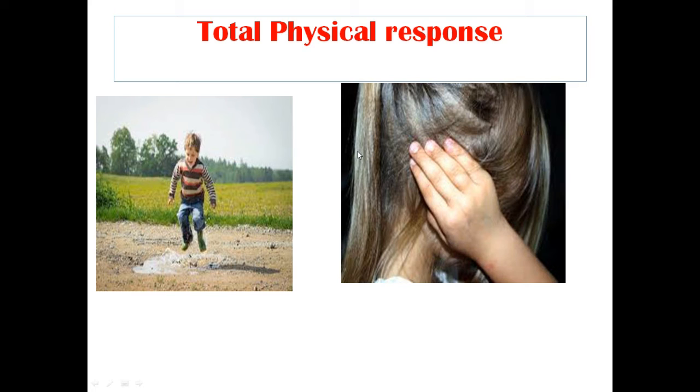The most important one is the Total Physical Response. Total Physical Response is very important and it is mainly a language teaching method which was developed by a psychologist. It is based on the coordination of language and physical movement. For example, you should say 'jump up high, close your ears' to your child and your child must do the action. This creates a brain link between the speech and the action, which boosts language and vocabulary learning.